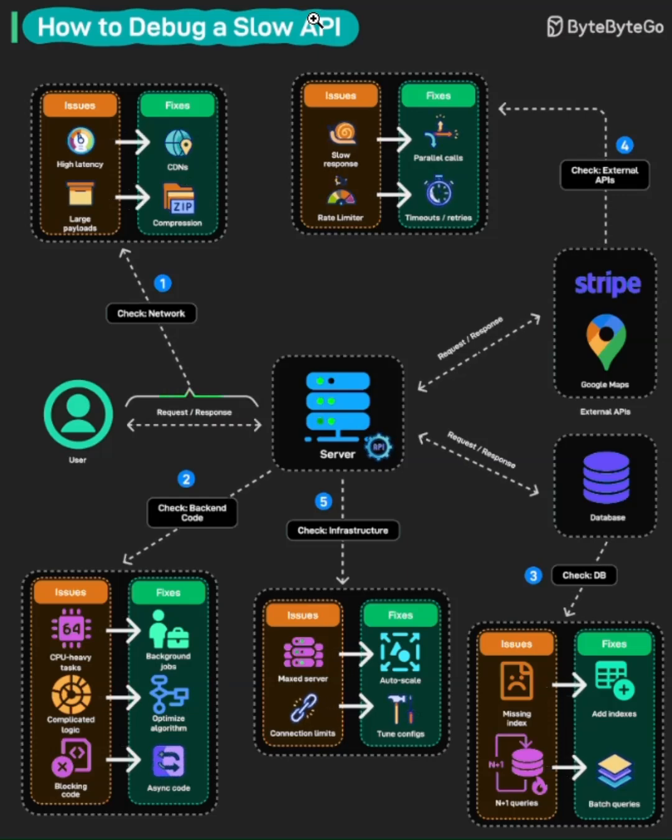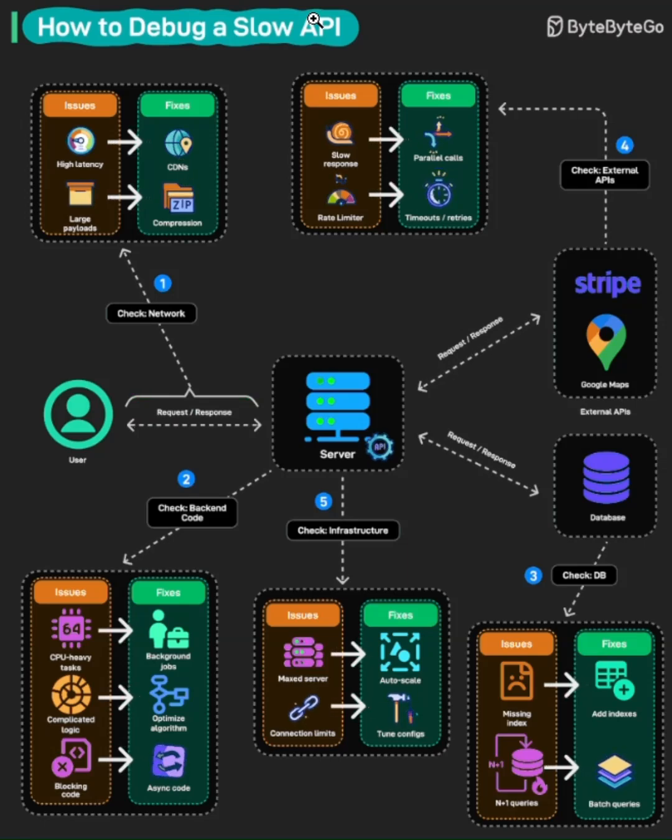This diagram shows us five critical checkpoints when debugging API performance. Let's break them down step by step.